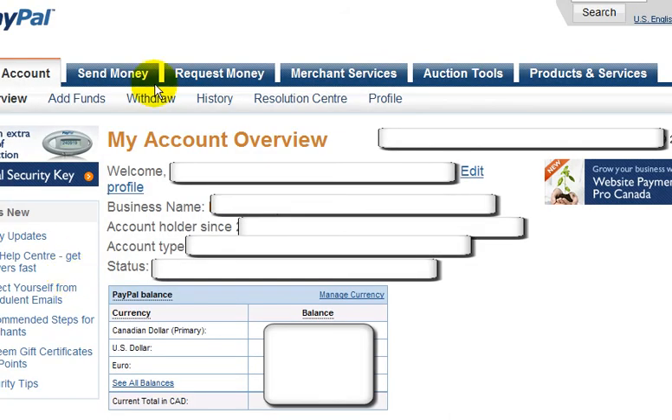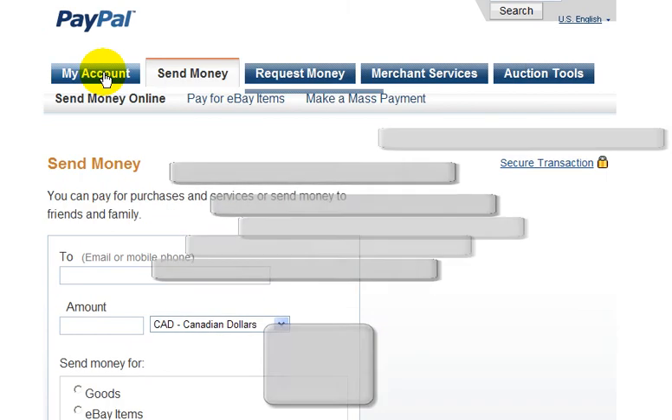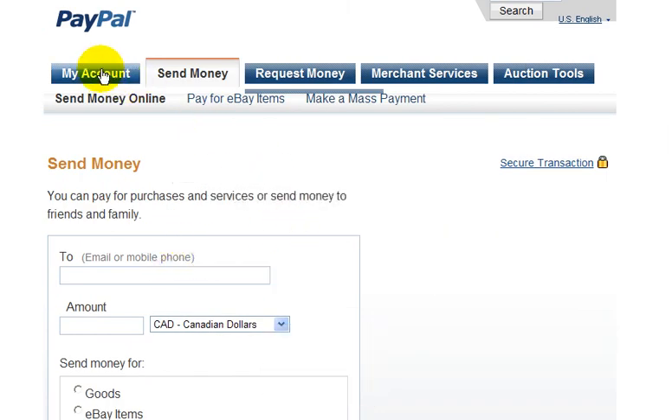As you can see, I have blocked some of my personal information here. But the important thing is, if you look up here, there are some tabs that you may want to get familiar with. So if you want to send money, for example, you just click on the Send Money tab, and just fill in whatever information it asks for there.